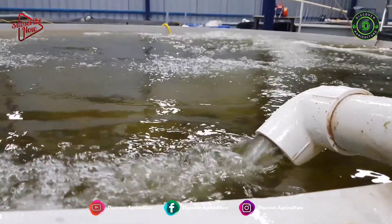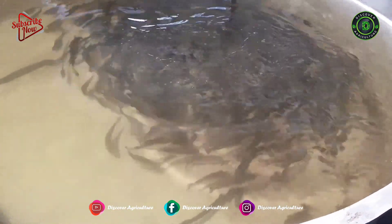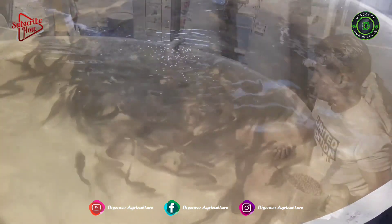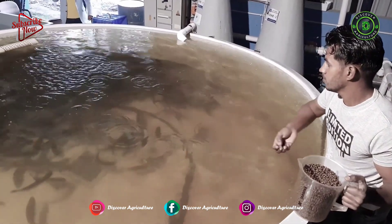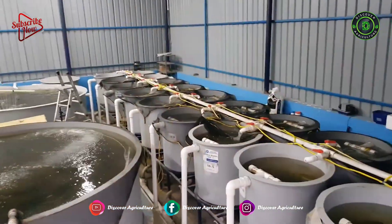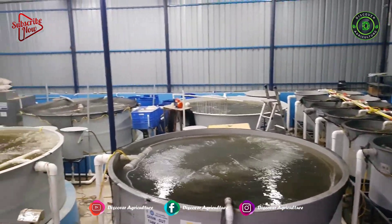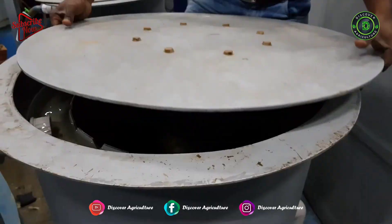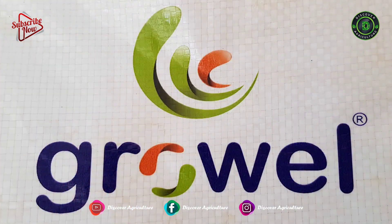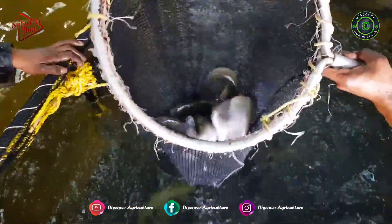This 50,000 cubic meter volume RAS facility has a production capacity of 2.5 tons of Rainbow Trout per annum. At present, we have achieved a unit productivity of 40 kilograms of fish per cubic meter by standardizing operating procedures related to water filtration, feeding, cleaning, and health management.